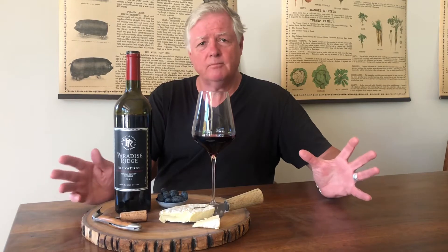Beautifully rich and concentrated. Wow, the finish is wonderful and pretty. There's almost a blueberry quality to the wine. One of the signatures of Rockpile Vineyard is this blueberry character. There are also some hints of lavender and violets in the wine, which is unusual for a Cabernet.